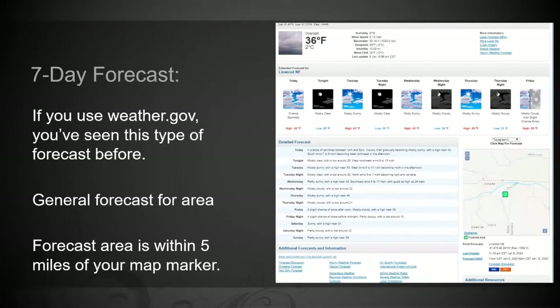If you type in your town, it'll pull up a general forecast area. Down on the map is a five-mile marker map of your area. You can actually drag this map directly onto your farm and drop it right on your farm and double-click it, and it'll bring up the forecast for that area.